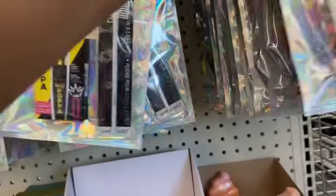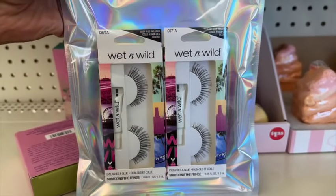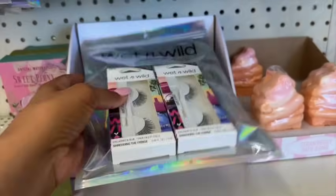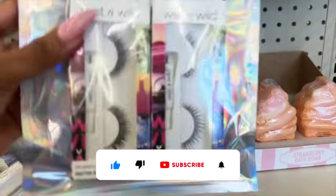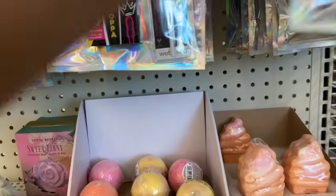I don't want to move everything around and mess up their display. So this one is style C971A — two pairs of lashes plus the lash glue — and then they also have C972A. So if you're looking for these, they are definitely new. They have 971A and 972A out at this location.